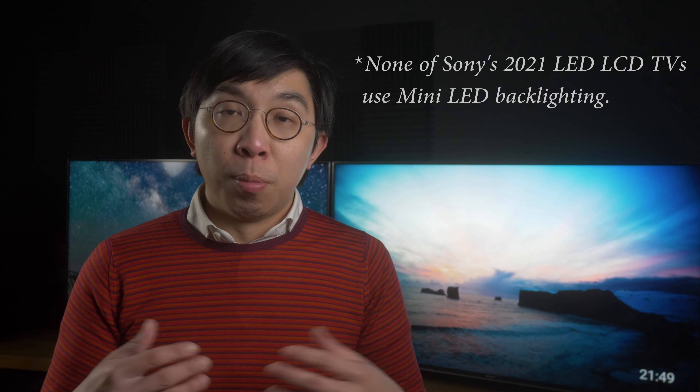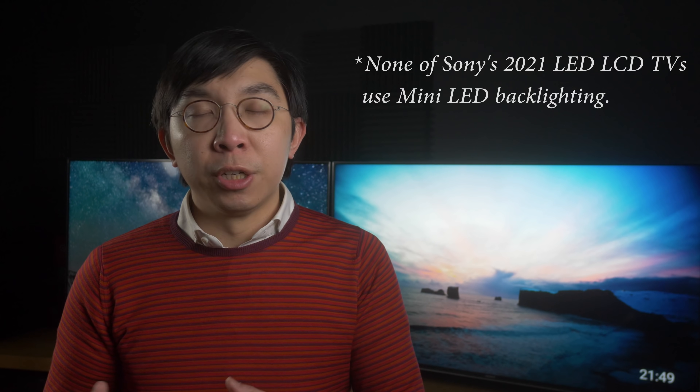Hello everyone, Vincenzo from HDTV Test here. Sony has announced its new lineup of 2021 televisions, including OLEDs and LED LCD televisions. I have put out another video talking about their flagship Master Series OLED, the A90J. But in this video, we're going to be focusing mainly on their LED LCD models, both 8K and 4K versions.